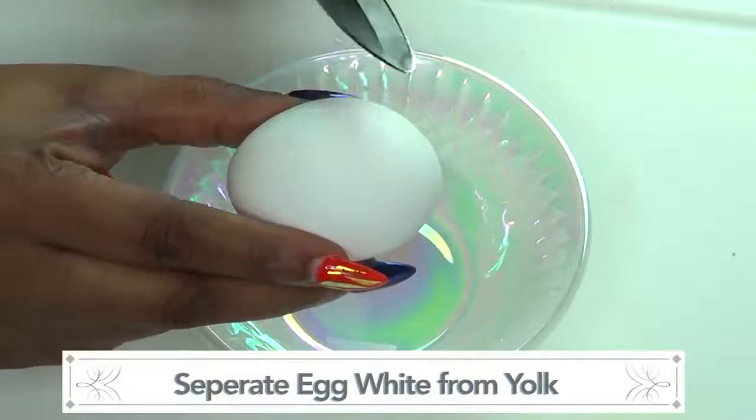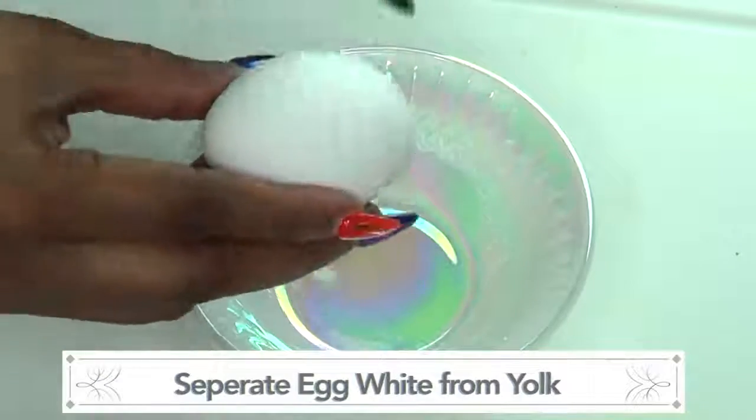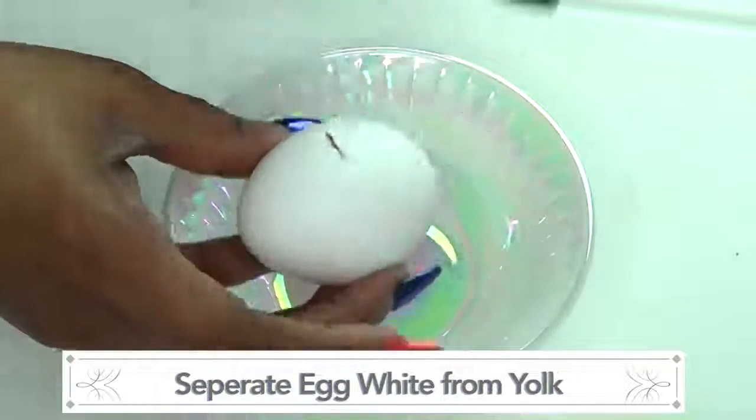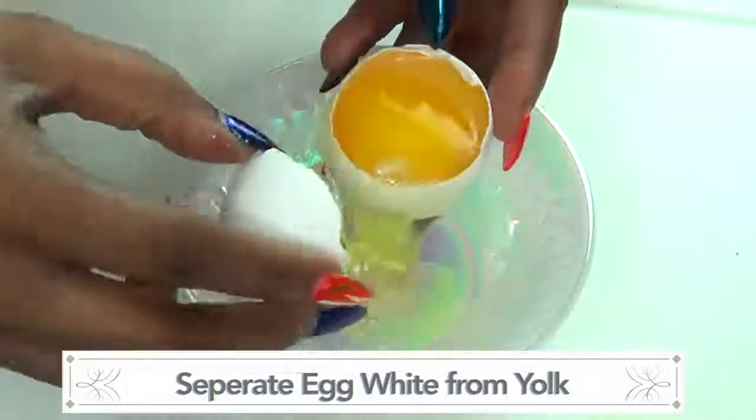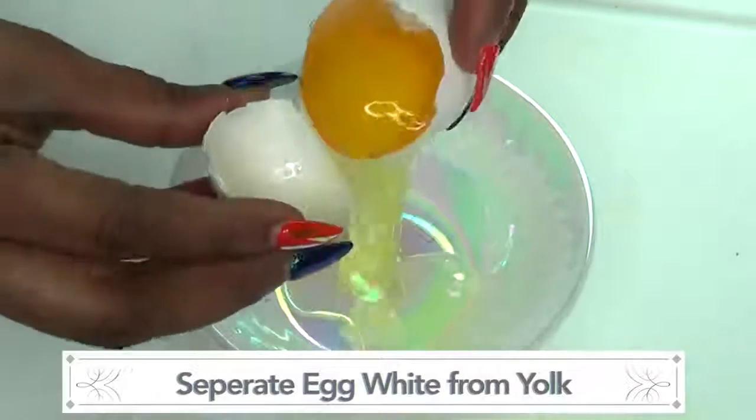So I'm just gonna crack my egg open — it's pretty easy to separate the yolk. I'm cracking it open and separating the yolk from the egg white.